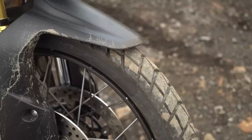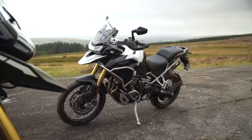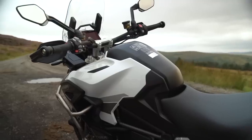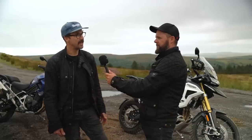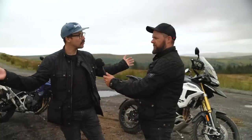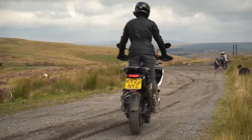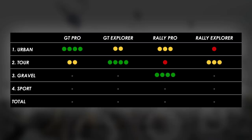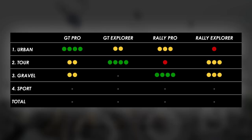For this sort of terrain, you can definitely get away with the GT Pro. With the heavier Explorer versions, for this terrain you probably wouldn't notice it — it's only when you get stuck, like turning around on single track roads, that the weight becomes a bit of a pain. The difference isn't as diverse throughout the range as expected at this level of off-road. Ranking for off-roading: Rally Pro first, Rally Explorer second for the extra suspension travel and Rally Pro mode — which makes a big difference — GT Pro not far behind, and GT Explorer last.